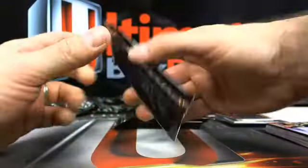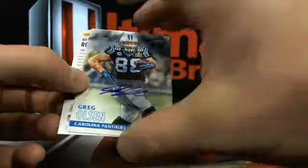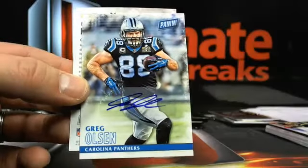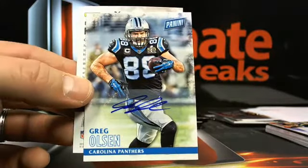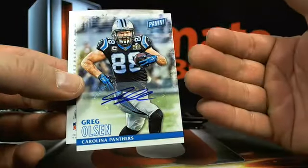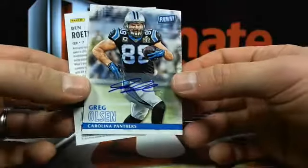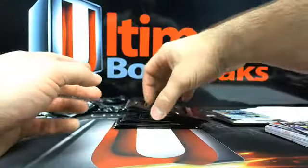If you guys are just swinging by late night, get into a break - we're just getting weird. There's an auto tonight - Greg Olsen, I like it! Going to Carolina Steel City - you cannot stop him, you can only hope to contain him. They only made so many packs of this stuff; there cannot be that many autos. There's only a finite amount of Black Friday packs, so this is a nice little Greg Olsen auto.